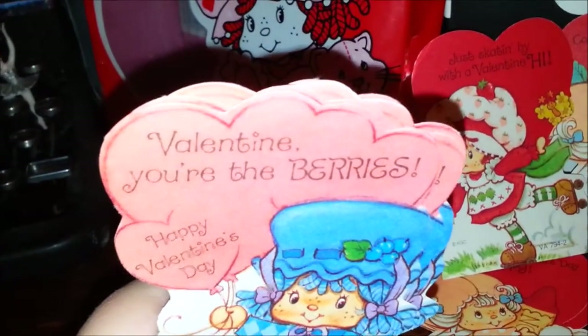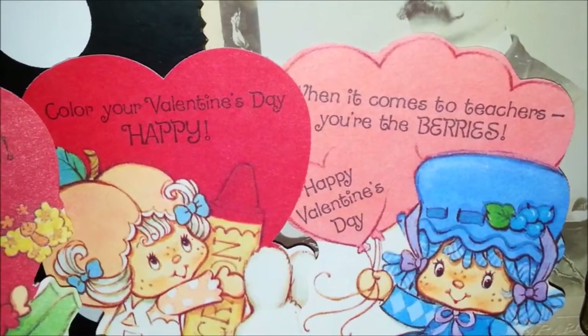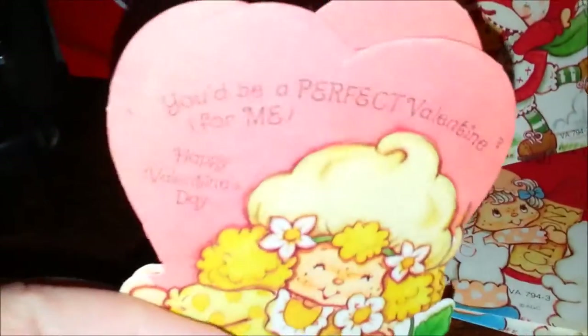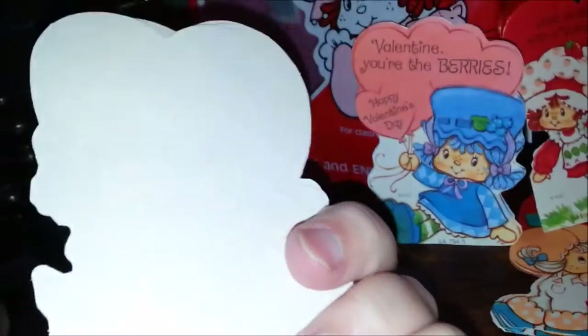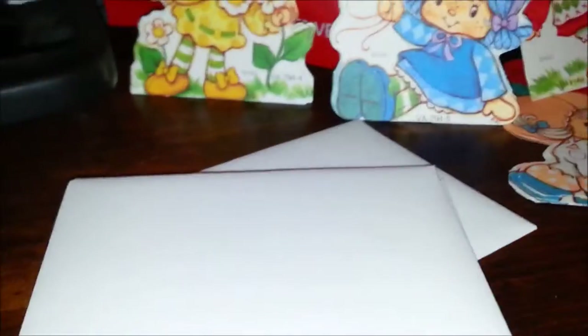This one says 'Valentine, you're the berries,' so it's a lot like the teacher one — also says 'you're the berries.' And then we have some Lemon Meringue — 'You're the perfect Valentine for me, happy Valentine's Day.' None of these have anything on the back, and they all have individual envelopes. A lot of times they just fold over and stuff, but these actually all had individual envelopes, which is kind of cool.